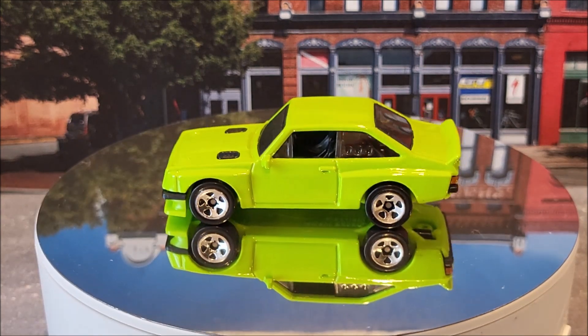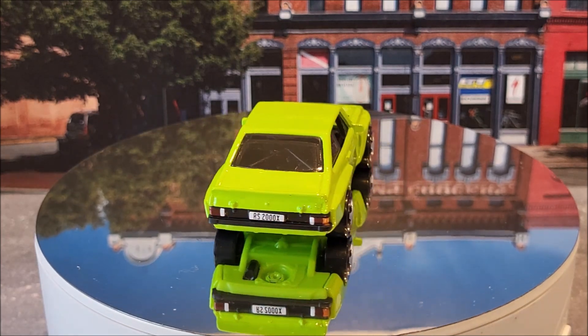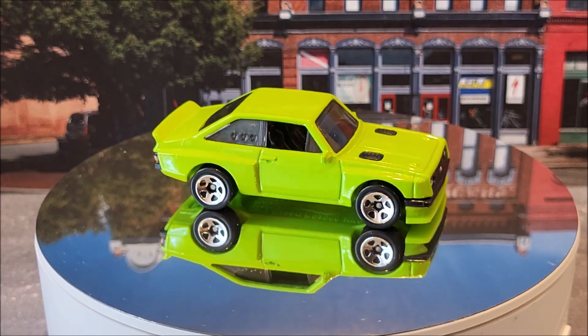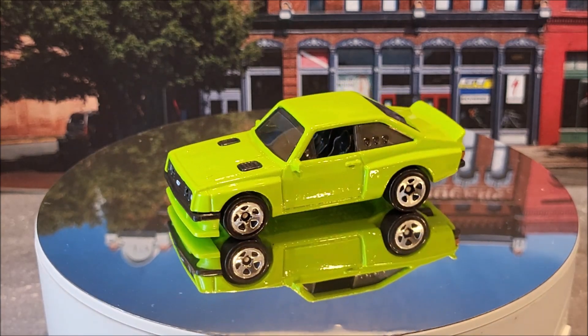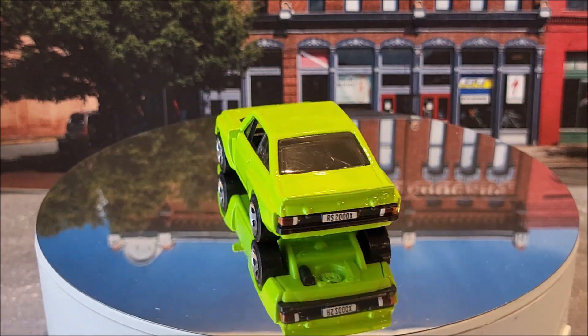Next, we have the Ford Escort RS200 — the regular version of the Super Treasure Hunt. This is Factory Fresh 1 of 10, 23 of 250. This casting originally came out in 2023. Here it is in this lime green. The Super Treasure Hunt is going to be in a darker Spectro Flame green.